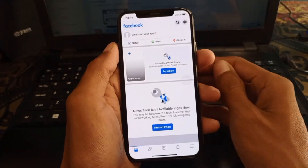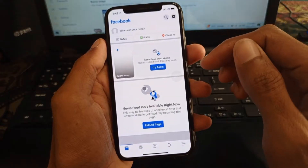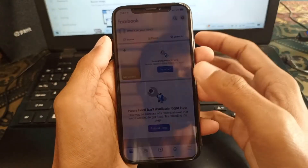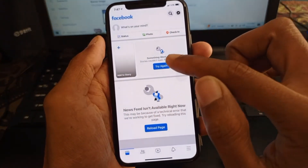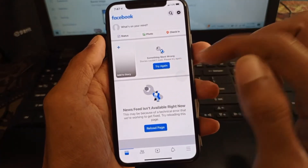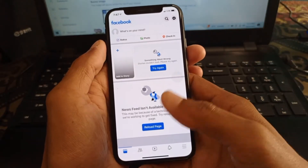Hello guys, welcome back. In this video I'm going to show you how to fix the Facebook 'something went wrong' error on iPhone. If you open your Facebook app and face issues like 'news feed is not available right now,' 'something went wrong,' or 'stories could not load, please try again,' you can easily fix this problem. Let's start without wasting any time.